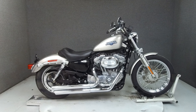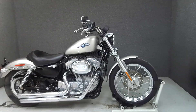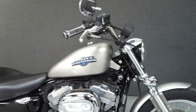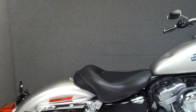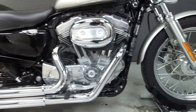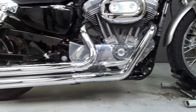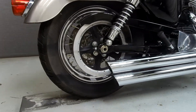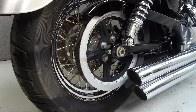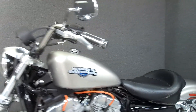Hey everyone, this is Keegan from National Power Sports. Today, we're taking a look at this 2009 Harley-Davidson Sportster 883 Low with 6,100 miles. Powered by an 883cc V2N engine with a 5-speed transmission, the Sportster puts out 51 foot-pounds of torque at 3,750 RPM. It has a seat height of 26.4 inches and a curb weight of 553 pounds.